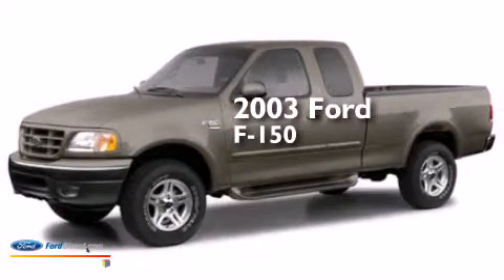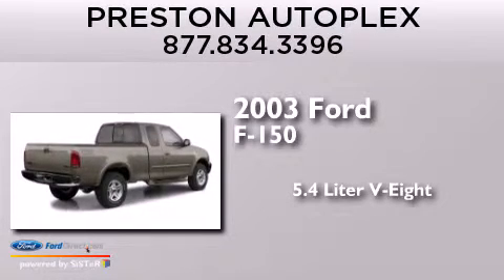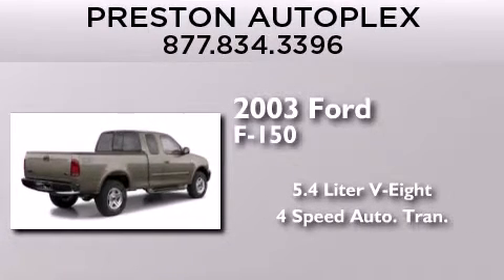This is a 2003 Ford F-150. It features a 5.4-liter eight-cylinder engine and a four-speed automatic transmission.